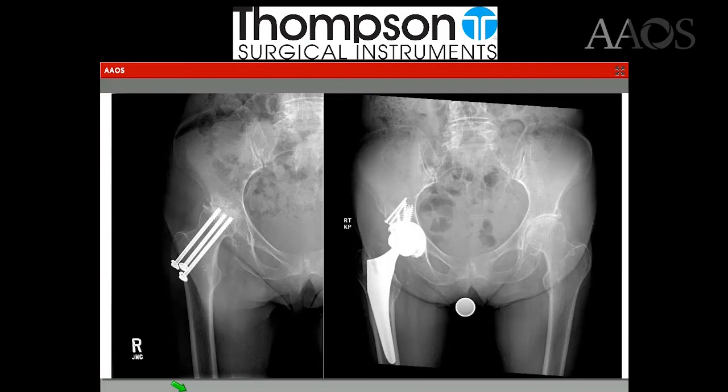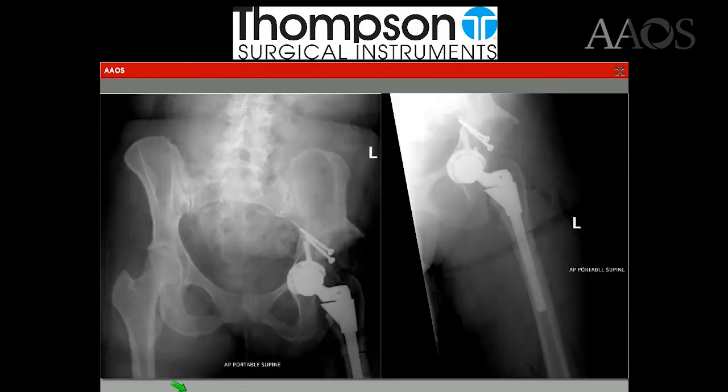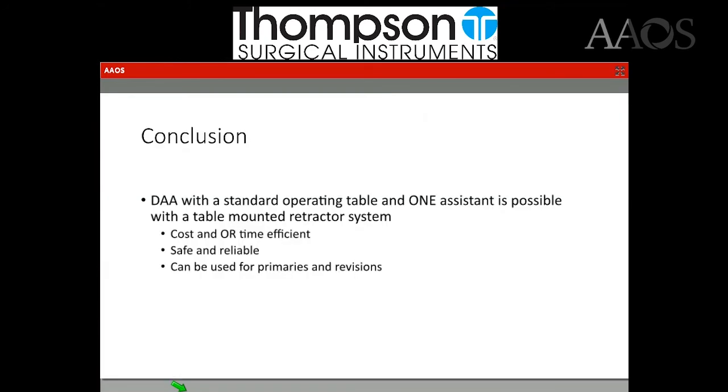Placing augments for complex primaries or revisions is absolutely possible through this approach. Our final case was a Crowe 3 dysplastic hip in a 56-year-old female. Through this approach, we were able to get the hip center down into her native acetabulum, used the femoral head as autograft, and a subtrochanteric osteotomy was needed to restore leg length and get the hip reduced.